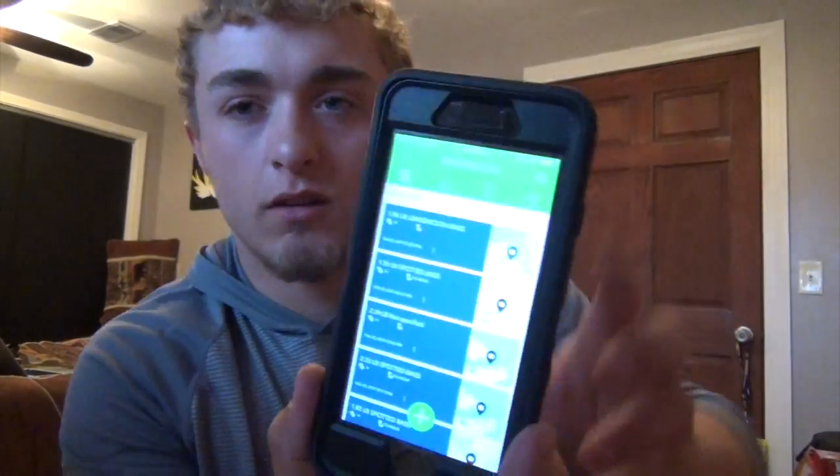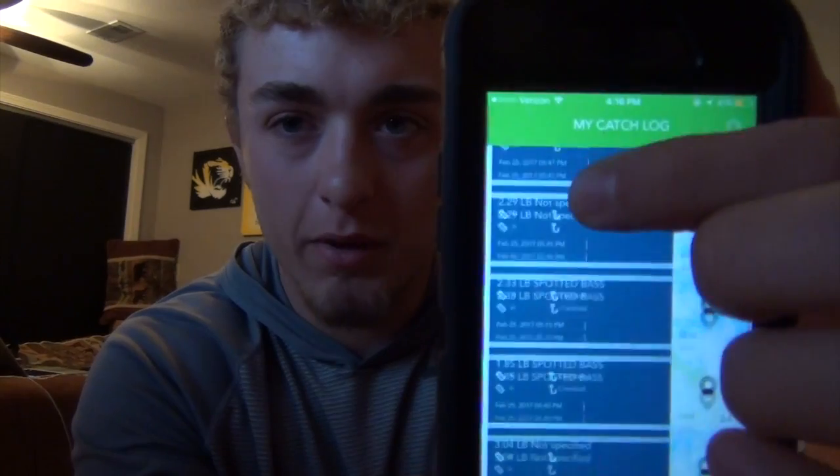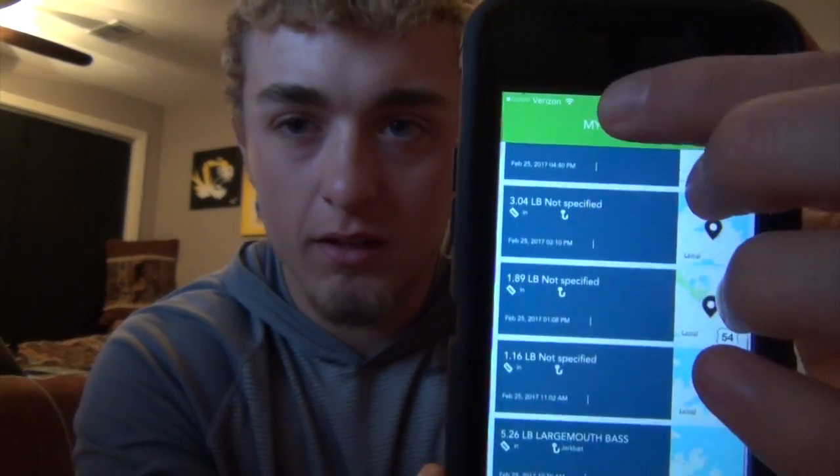We kept track of the fish all day on a Connect scale, which is pretty cool - we just weigh and it goes right to my phone, so we can go back and see what our best five was. We have a tournament on the Ozarks in two weeks, so we'll probably get out there this weekend again to see if we can figure anything out.